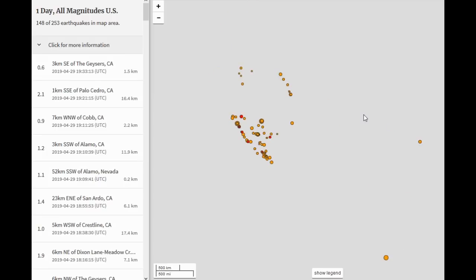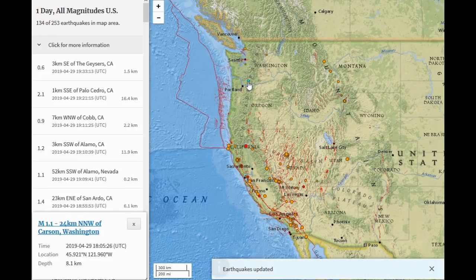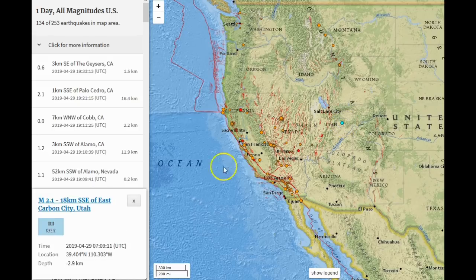In my last video I talked about seismicity in Hawaii and Nevada. We did see a slight increase in Nevada. Washington State has seen a couple earthquakes today — just south-southeast of Mount St. Helens there's a 1.1 at 8.1 kilometers depth, and near Mount Vernon a 2.0 at 20.8 kilometers depth. Near central Nevada we are still seeing an interesting increase in seismicity — a couple of fours occurred recently, including a 4.0 and a 4.2.